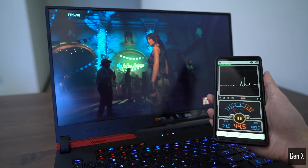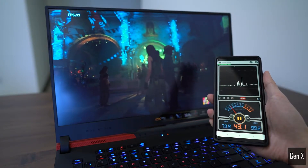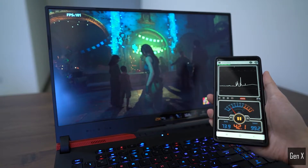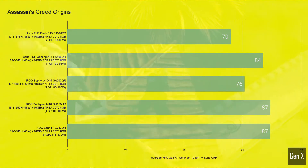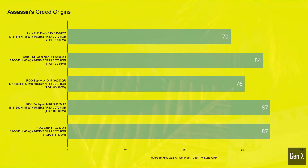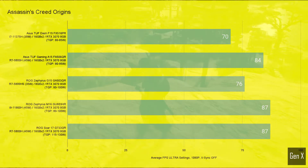I ran all tests using the game's native benchmark app, running in ultra settings at 1080p resolution. Starting with Assassin's Creed Origins — the game is a couple of years old, however it is a good representation for graphics-heavy benchmarks. The TUF Dash had the lowest average score in this game, but it also has the lowest TGP at just 80 watts.